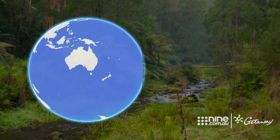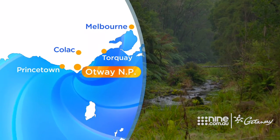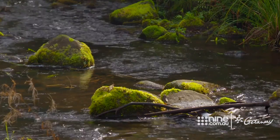This lush region, known as the Otways Coast and Hinterland, stretches from the seaside town of Torquay up to Princeton and inland toward Kolak.